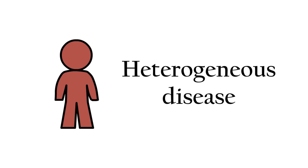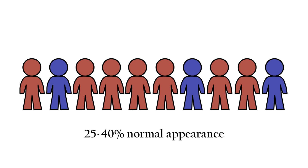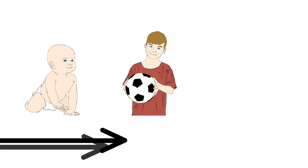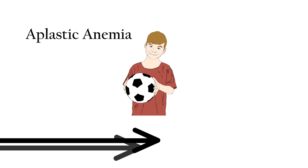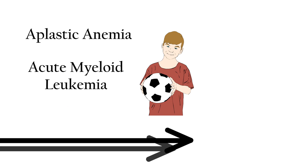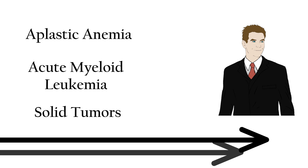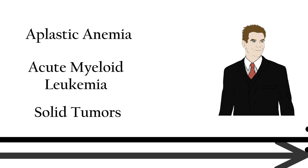It's usually said that the disease is highly heterogeneous. A particular aspect that highlights this idea is that up to a third of the patients are physically healthy. Still, Fanconi anemia patients develop aplastic anemia during their first decade of life, acute myeloid leukemia during adolescence, and solid tumors from their twenties onward.